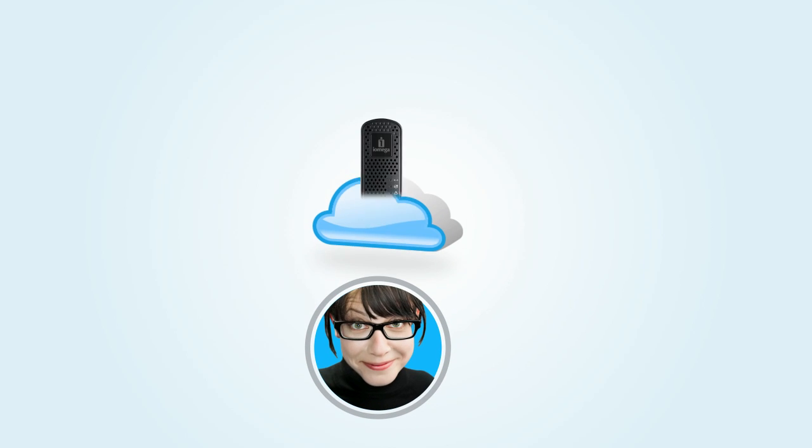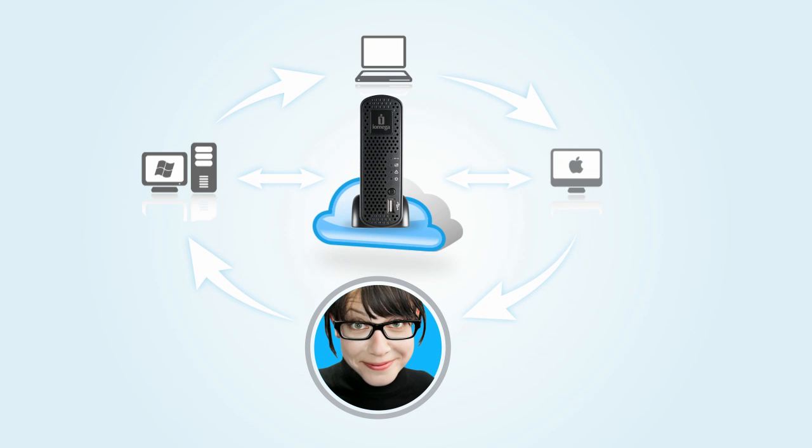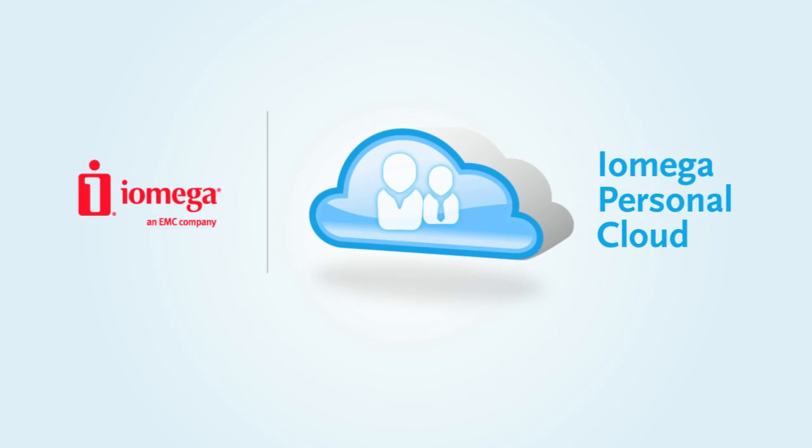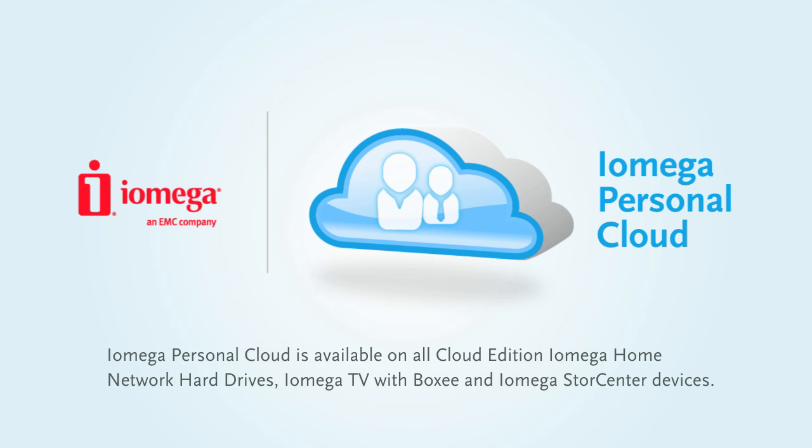In other words, iOmega Personal Cloud has transformed the way Jessica experiences and shares her digital world. And it can do the same for you. So learn more about iOmega Personal Cloud technology and start enjoying your own Personal Cloud today.